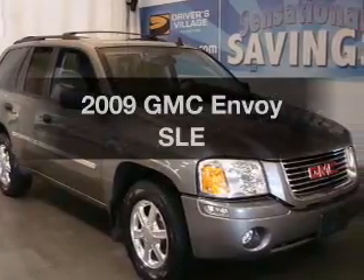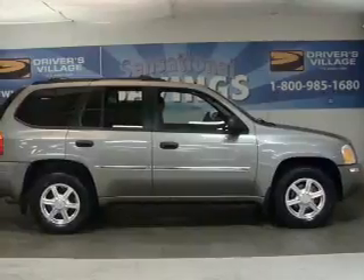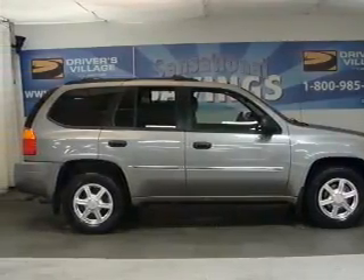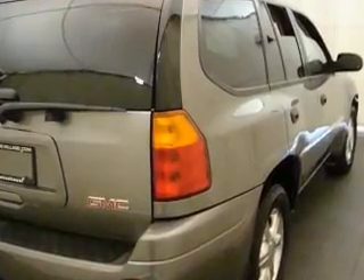Introducing the 2009 GMC Envoy. If you're looking for an automobile with great attributes, look no further. With a reliable six-cylinder engine that responds smoothly to its automatic transmission, premium wheels lend a distinctive appearance.